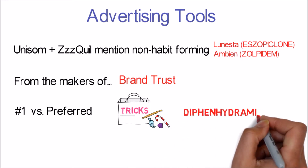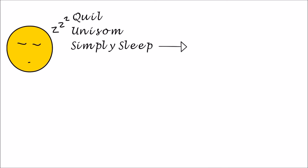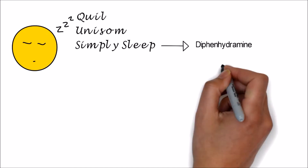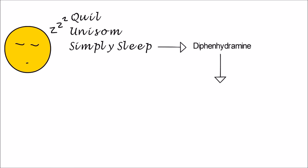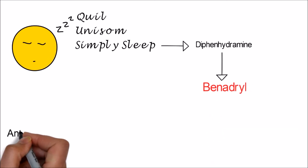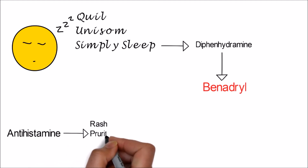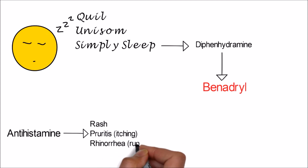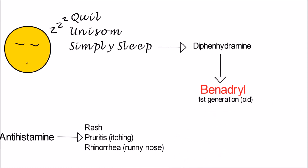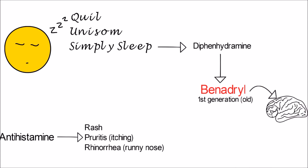So let's have a look at this common ingredient — diphenhydramine. What is it and does it get you to sleep? ZzzQuil, Unisom, and Simply Sleep all have one thing in common: they all contain diphenhydramine. The secret is that diphenhydramine is also sold as Benadryl, one of its branded names. Most people have heard of Benadryl, which is marketed as an antihistamine — great for rashes, pruritus or itching, and rhinorrhea or runny nose. Benadryl was actually one of the first antihistamines discovered. Its small structure enables it to cross the blood-brain barrier, where it also blocks histamine receptors and instead of helping with rash, it makes you tired.